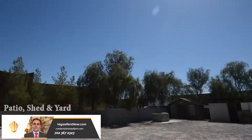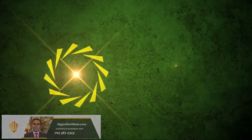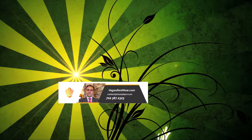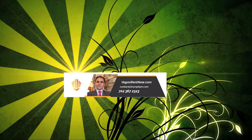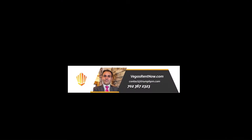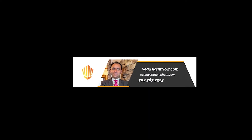This four bedroom, two-and-a-half bath house with 2,794 square feet is available now for rent. Contact one of Triumph's friendly real estate agents to view this property by calling 702-367-2323, or visit our website VegasRentNow.com to view our list of vacancies.